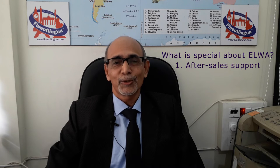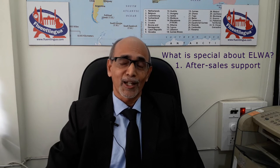ELVA is different. When you use ELVA and if you have any queries, you can send us an email and we will answer your queries. And if many learners have similar queries, we might prepare some special audio or video material and upload it on our website.